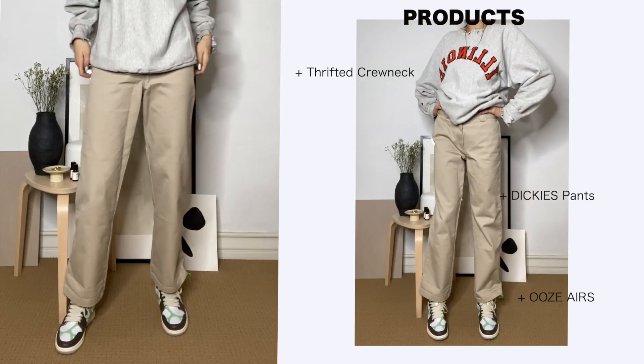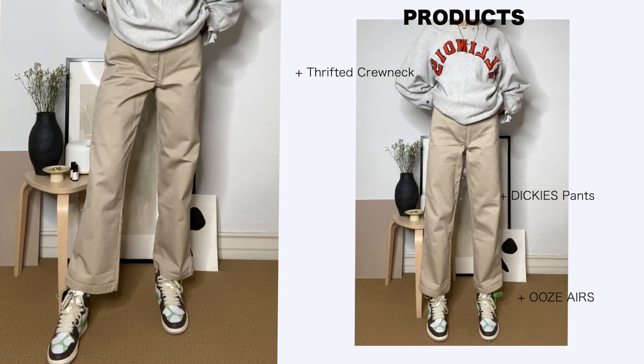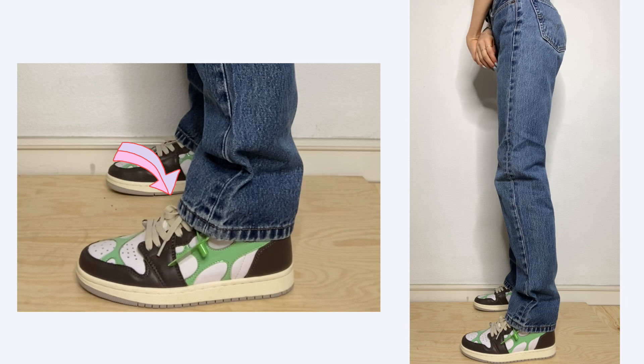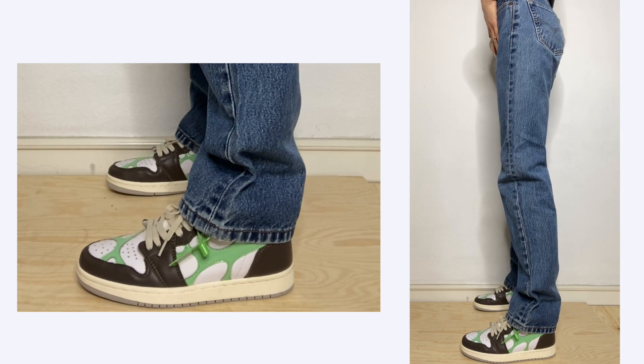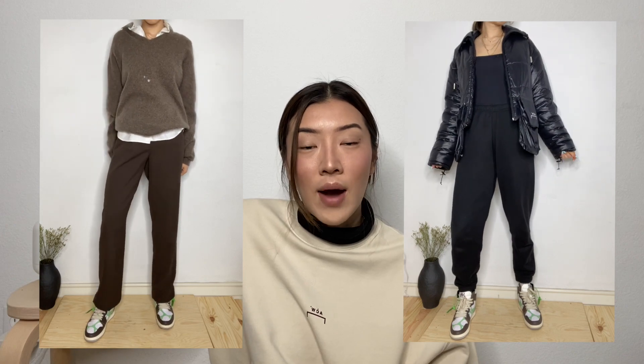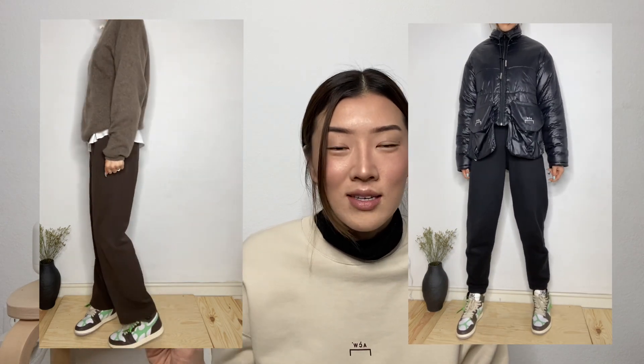For styling the Ooze Airs, I wanted to wear Dickies with them — any pants that are oversized or a bit baggy look good. One important thing when wearing Jordans or Ooze Airs: pay attention to where your denim lands. You want the denim resting right on top of the lip area of the shoe — not too much, just the perfect length. I see a lot of people wearing pants that are too short, exposing their ankles with high tops, and that looks off. When wearing high tops, cover your ankles all the way up to the lip of the shoe.